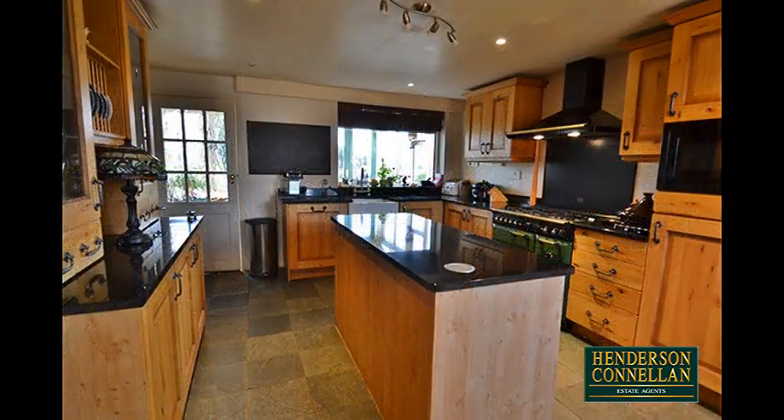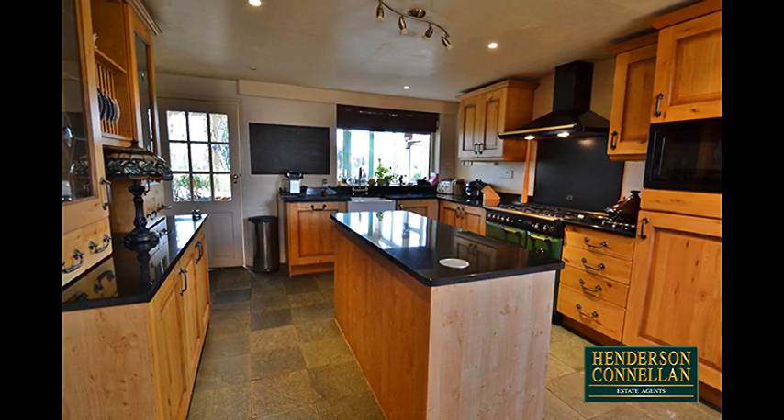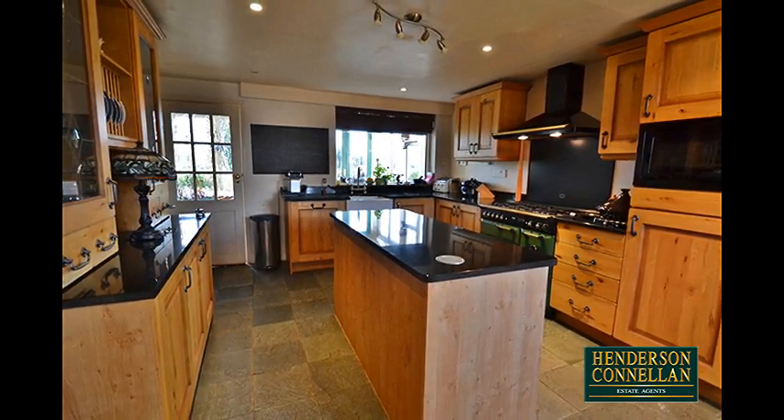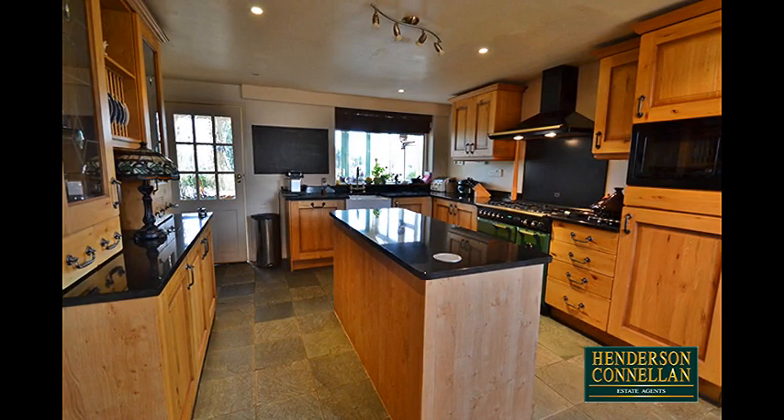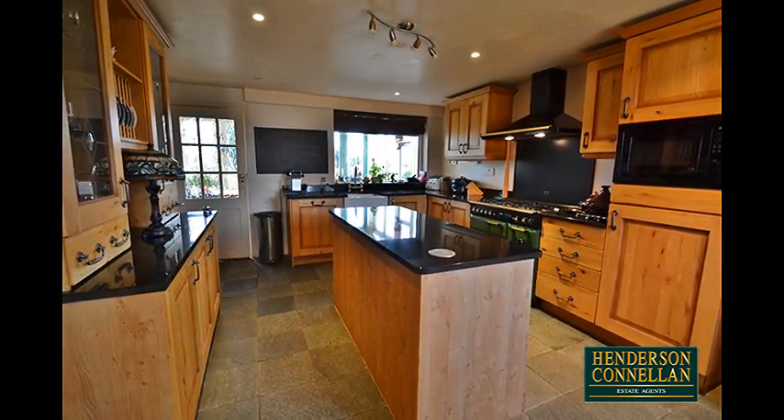The fantastic farm-style fitted kitchen offers solid oak-fronted units with granite work surfaces, a Rangemaster gas cooker with extractor over, and appliances including a fridge, Neff microwave, and dishwasher, plus a walk-in pantry.